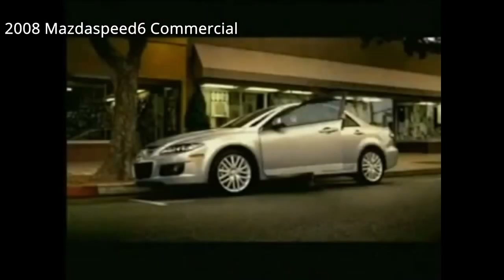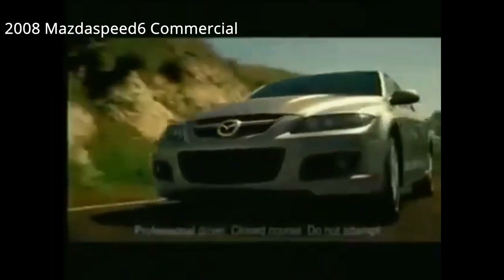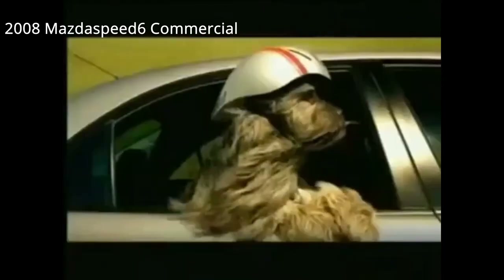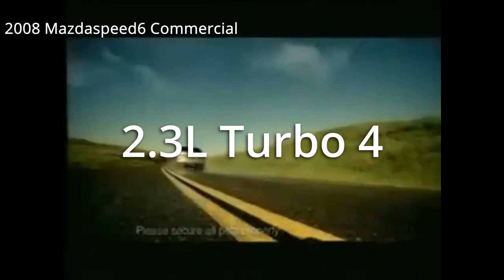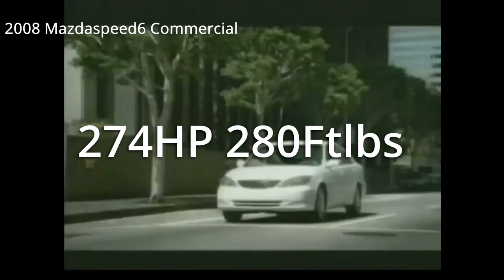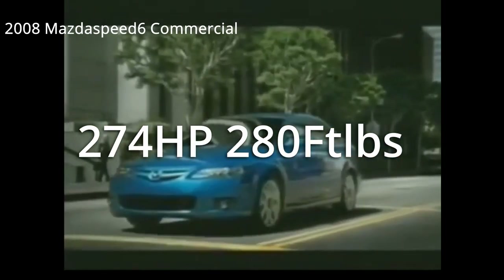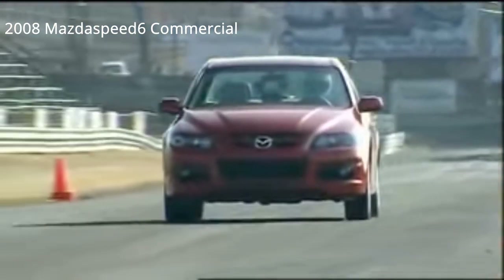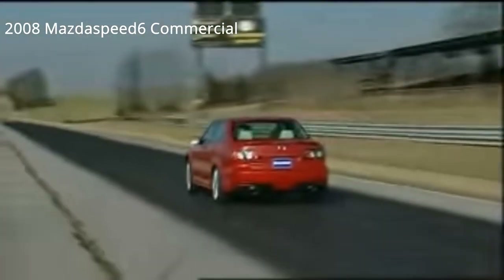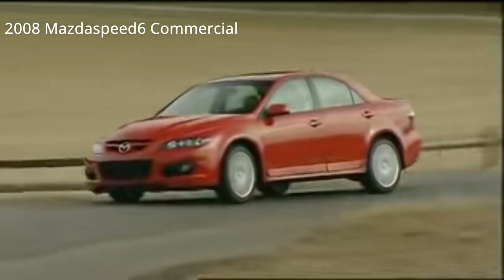The second car on the list is the Mazda Speed 6. I generally see these going anywhere from $6,000 to $16,000 depending on condition — some can be in pretty rough shape. This car came out between 2006 and 2008 with Mazda's 2.3-liter engine, the same engine from the Mazda Speed 3, making 274 horsepower and 280 foot-pounds of torque stock, mated exclusively to a six-speed transmission and a Haldex all-wheel drive system. This car is basically the precursor to the modern Focus RS. The best thing about it is that there is a ton of modding support and this engine makes a ton of power very easily.